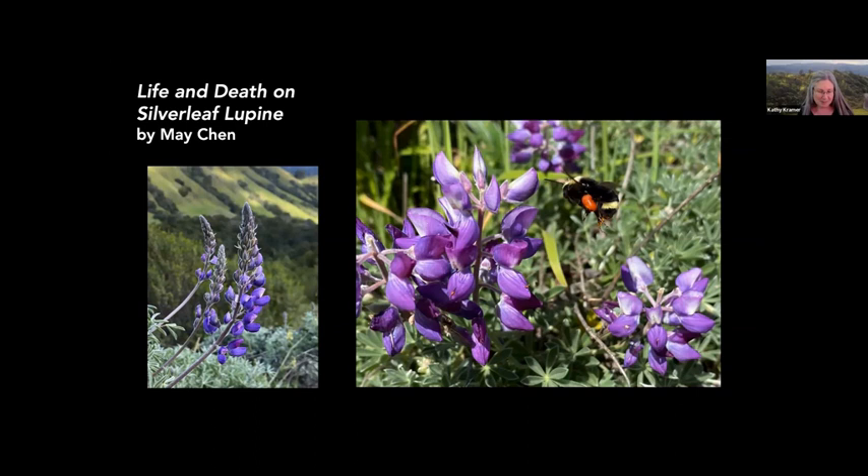Partway through my review of this presentation, I had to stop and go outside and examine my own lupines, and I was disappointed to see there are no aphids. I've been looking for them longingly and I still am. I want to see the variety of insects that come into a garden to feed on the aphids. I hope by the end of this talk you'll feel the same way.